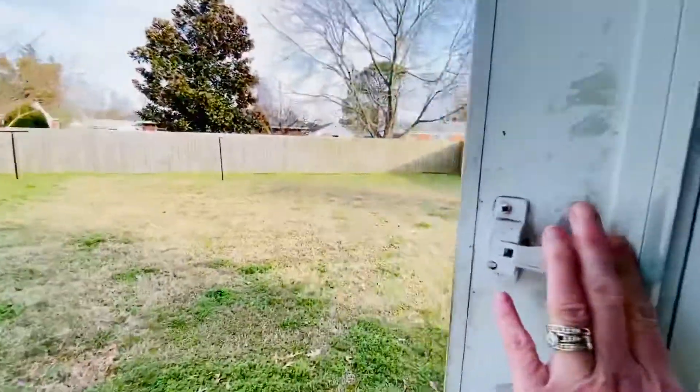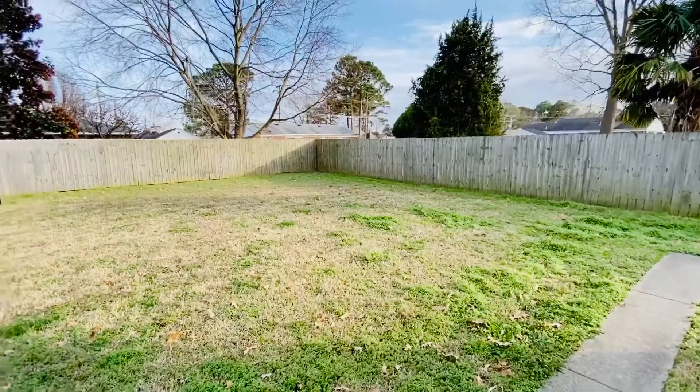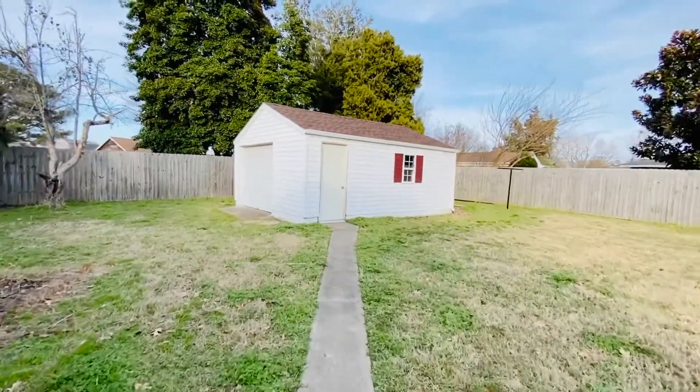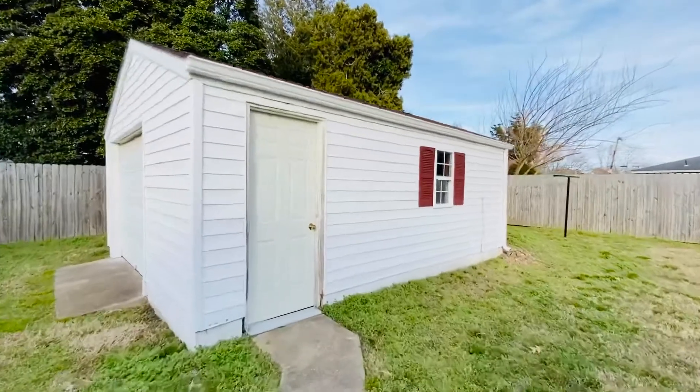We have two doors that go to the backyard — the sliding doors that we saw on the porch, and then this door off the kitchen. Huge, fully fenced backyard — this is an amazing backyard. We have a clothes rack there. There's the one car garage workshop. We do have central air in this house — all electric.